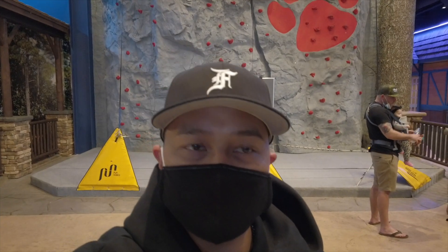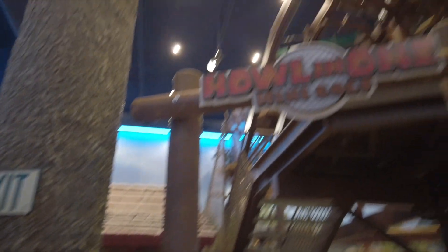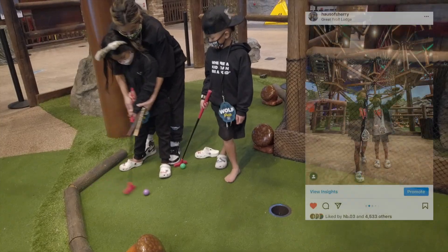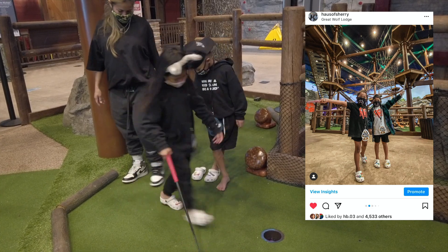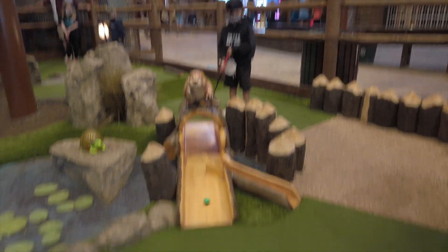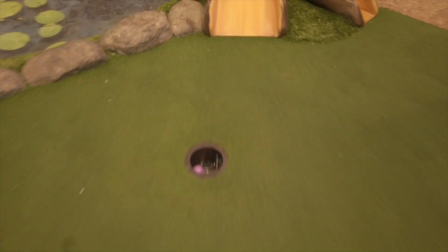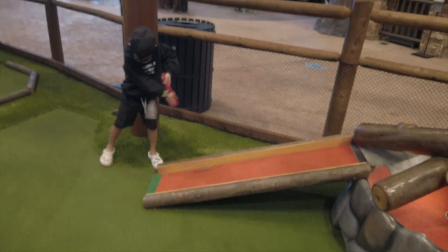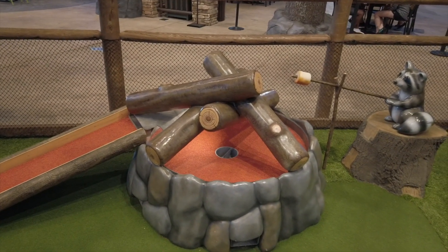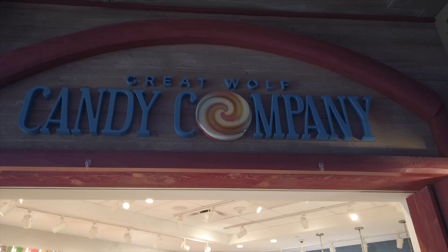They have this indoor mini-golf here called All-in-One. The kids are playing — let's get some candy! One family at a time, guys.